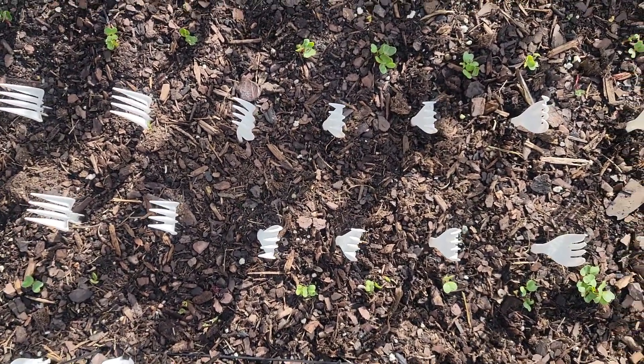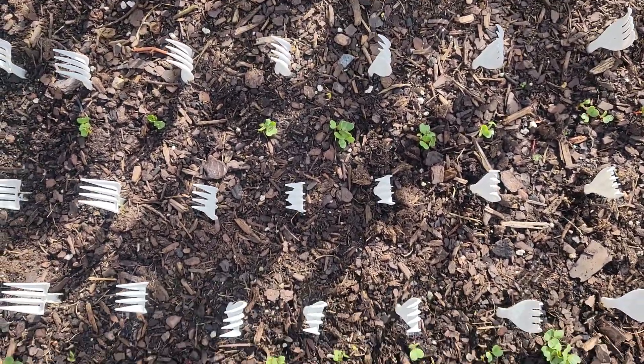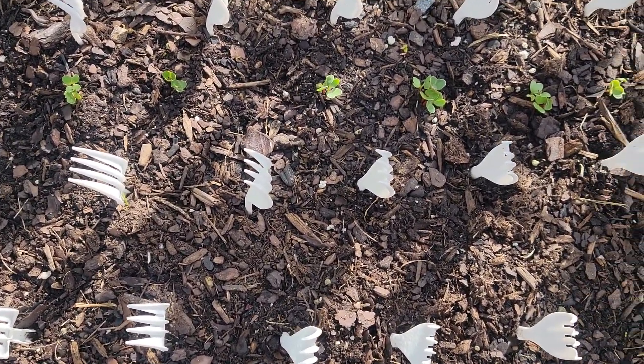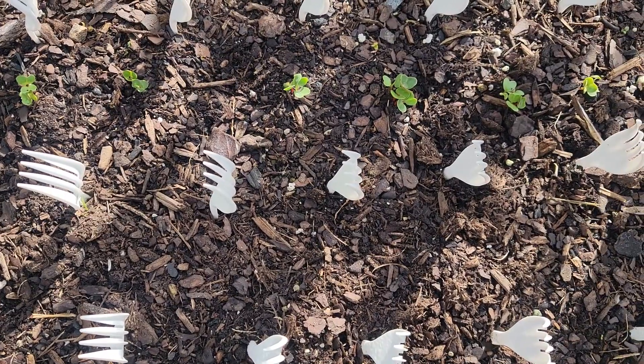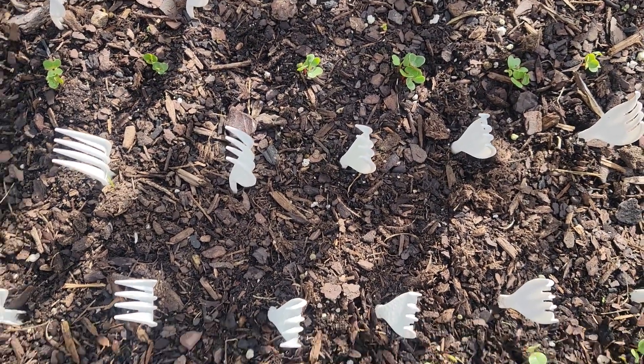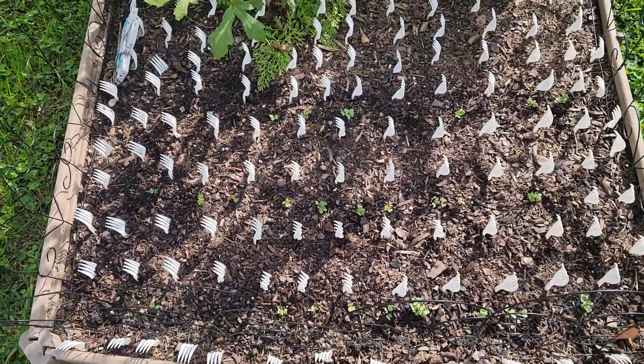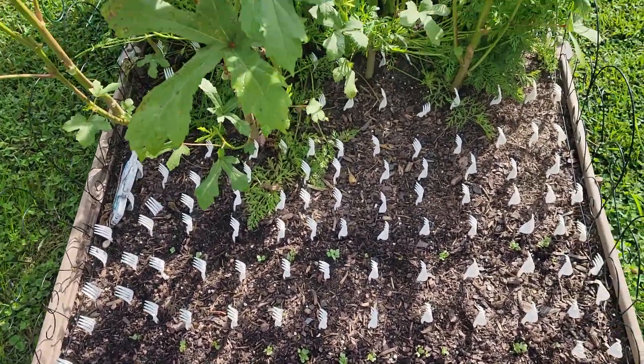But you can see the radishes coming up here — I knew they'd come up pretty quick. I don't know what happened to that one. It doesn't look like anything's been in here digging around anyway, so I hope that helps.